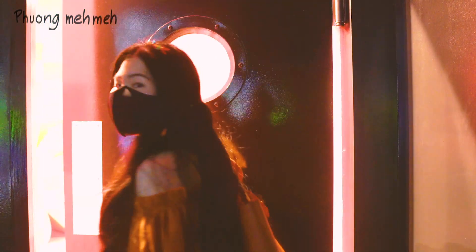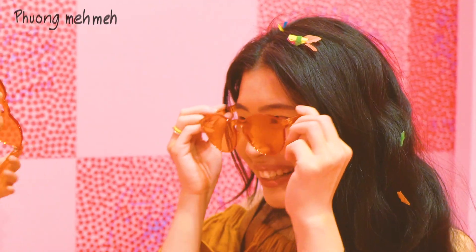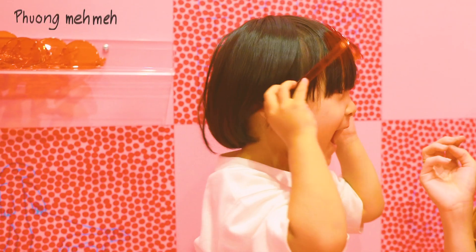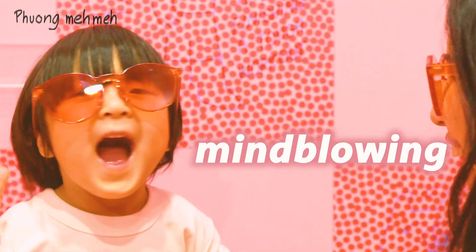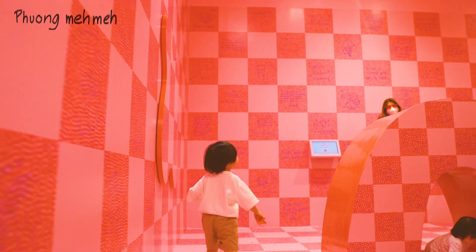The next room is fairly small but probably the most visually striking — it made me feel like I was looking at an illusion. There are glasses at the entrance that you can grab, and when you put them on you can see hidden drawings all over the walls and ceilings. The kids loved running around and finding all the cool drawings.